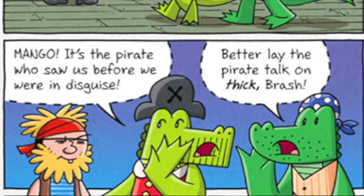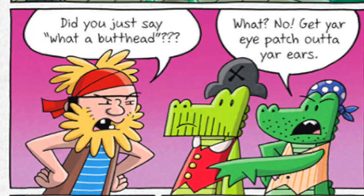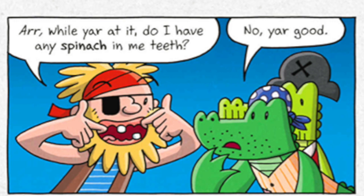Who goes there? Mango! It's the pirate who saw us before we were in disguise. Better lay the pirate talk on thick, Brash. We be har to tark with the Carptan. Nobody turks to Willy Nilly when he be doing his captainly duties upon the poop deck. What about Ed? Did you just say 'what a butthead?' No! Get your eye patch out of your ears. Do I have any spinach in my teeth? No, you're good.